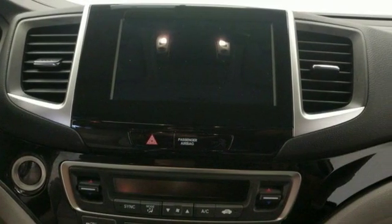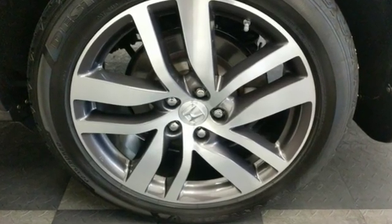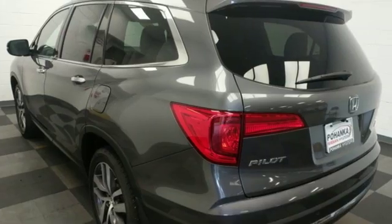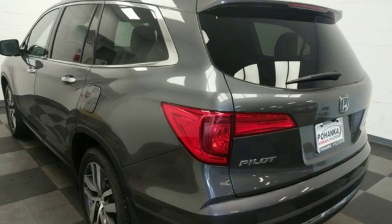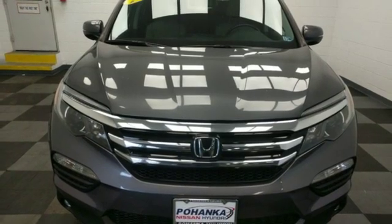Motor Trend reports Honda has redefined an already capable package in ways that should spike its desirability index with both core and conquest buyers. Honda has a world-renowned reputation for reliability. Take it for a test drive today.